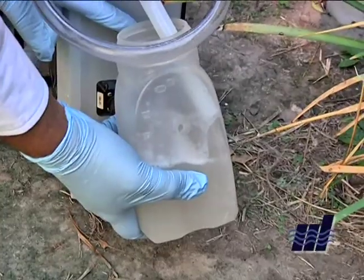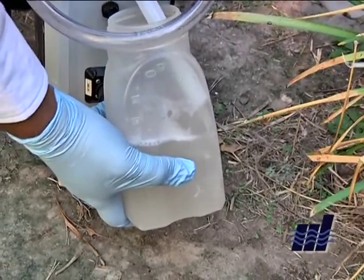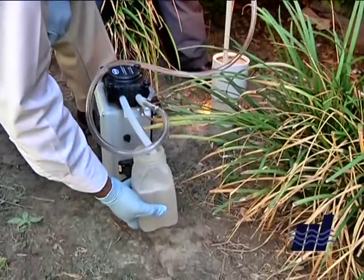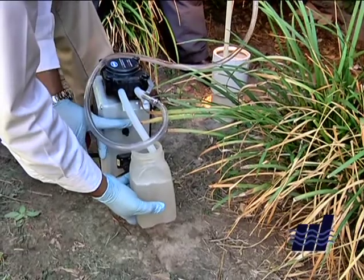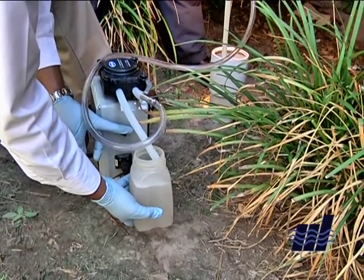On the back end of that, the outflow from the plant will be cleaner water that we can actually start using. This ties into our reuse project — reclaiming water from our reclamation plants and starting to utilize it again.